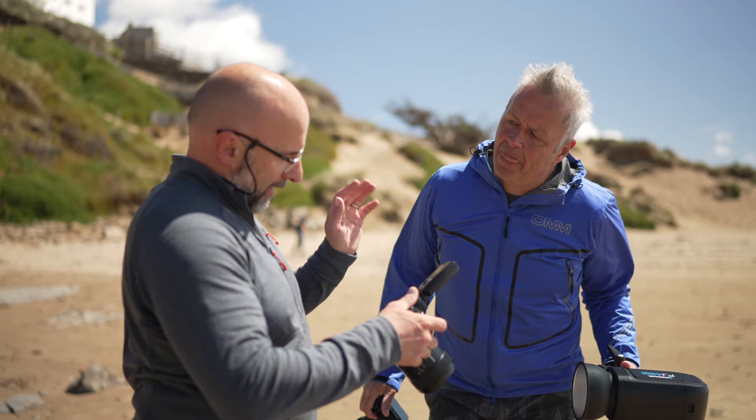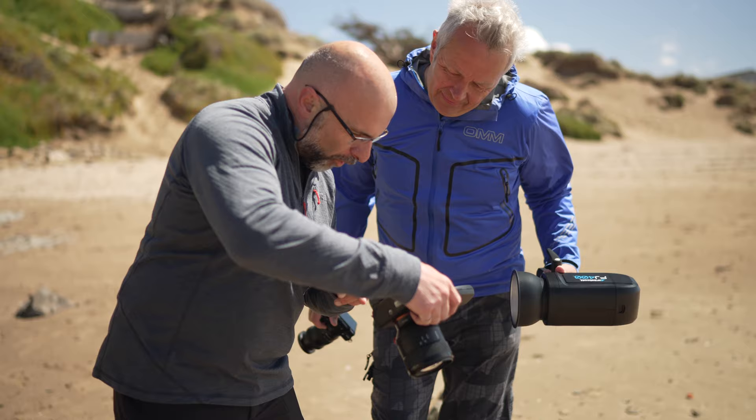I'll be honest with you, I kind of dismissed the Sony A1 as just not being for me. I shoot with the Sony A7R IV and I am super happy with it. The A1 I kind of thought of as being overkill.